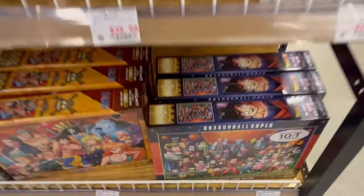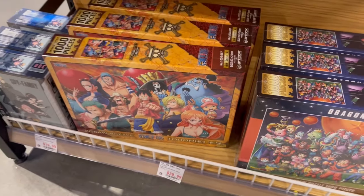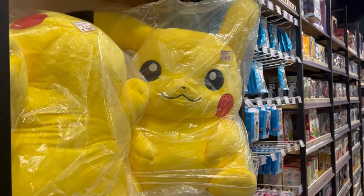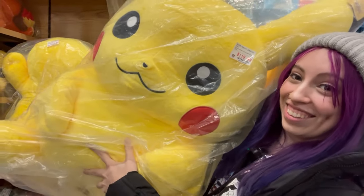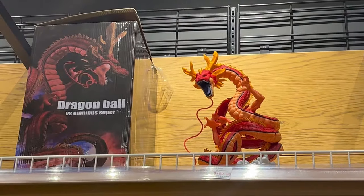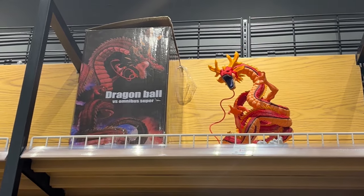Alright, they got a puzzle here — $40 for the Dragon Ball Super puzzle. That's cool though. And they got One Piece and Spy Family puzzles too. Look at that giant Pikachu — $120. That's really huge. They got the Red Shenron from GT, right? It is a bootleg. $110. It's a pretty nice bootleg, but I wouldn't spend over $100 on it.